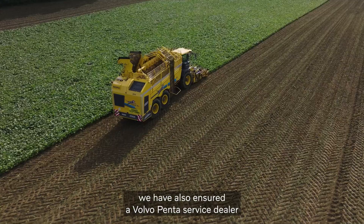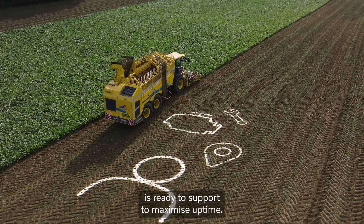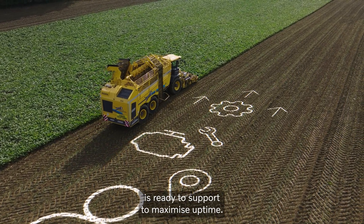Once the machine is up and running, we have also ensured a Volvo Penta service dealer ready to support for maximized uptime.